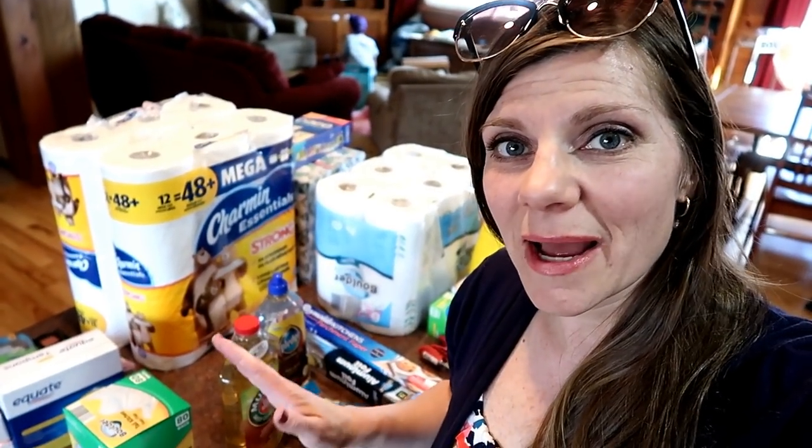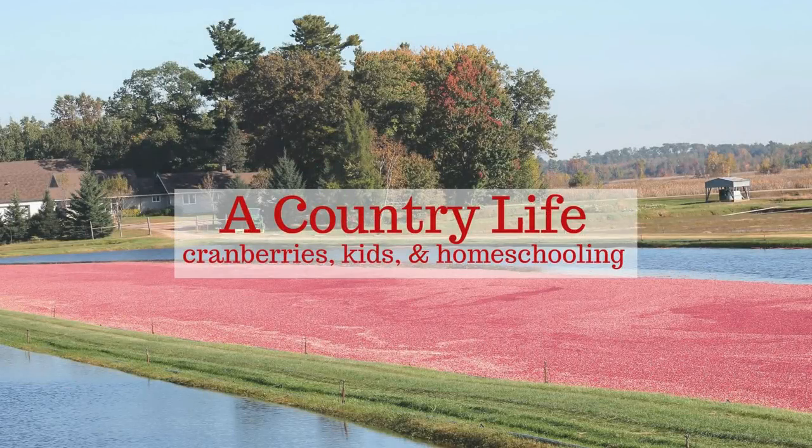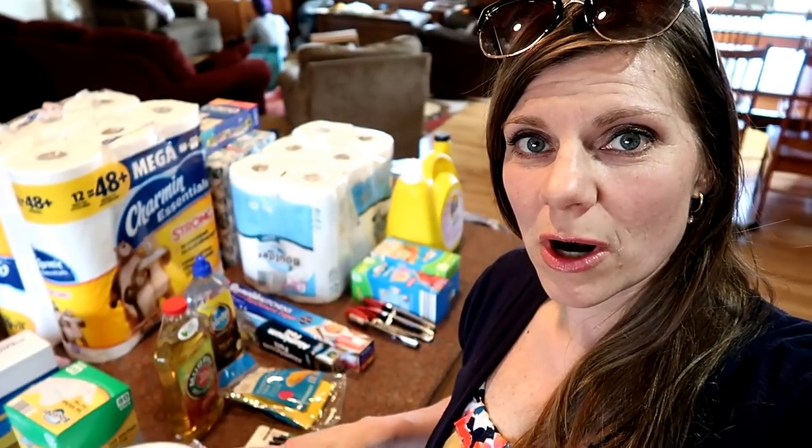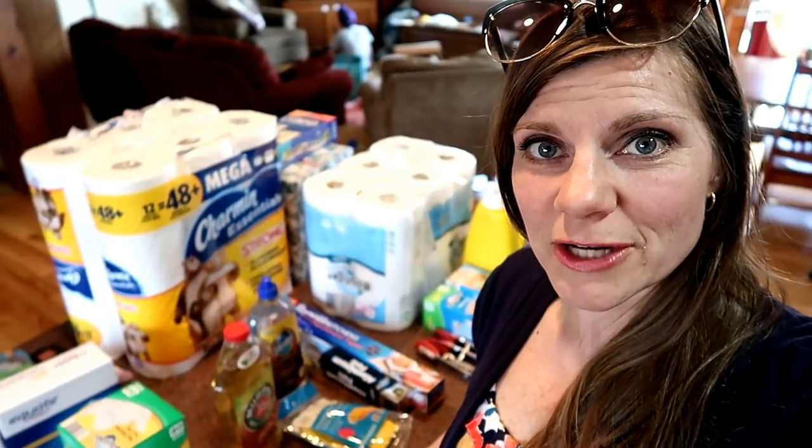Hi and welcome to A Country Life. I'm Jennifer, and today I have my family-of-nine Walmart haul. Most of these things are going to last us for a month or longer. I try to buy enough so that I'm not having to constantly buy things every single week.